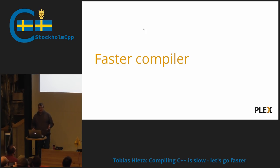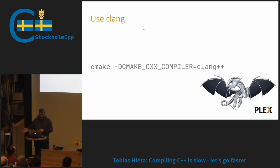We can also use a faster compiler. I could say just use Clang, but that's not really true — you have to benchmark your own code, because different compilers are fast in different ways and sometimes you can't change the compiler. But if you have the possibility, I would definitely try out whether GCC or Clang is fastest on your codebase. For us, Clang is about three times faster than GCC.